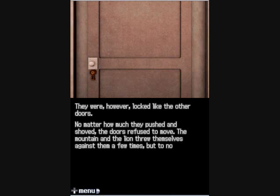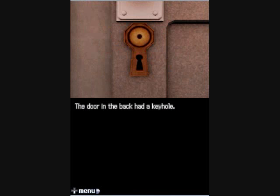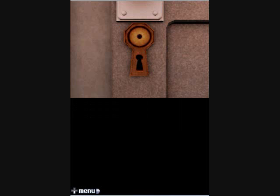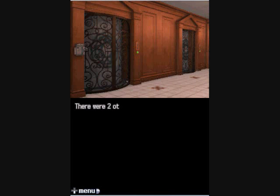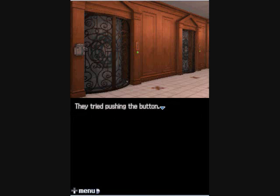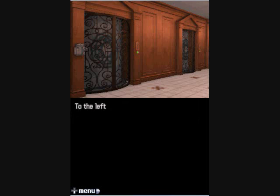The mountain and the lion threw themselves against the doors a few times but to no avail. The door in the back had a keyhole. Just above it was a strange mark in the shape of a circle surrounding a dot. There were two other doors on the seat deck — elevators, each with a button next to it with an upside-down triangle. They tried pushing the button. No response. Apparently there was no power running to the elevators.